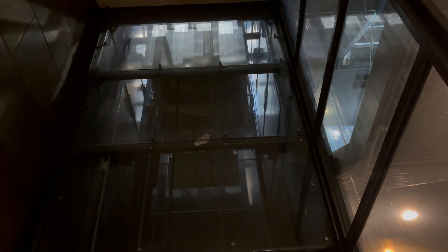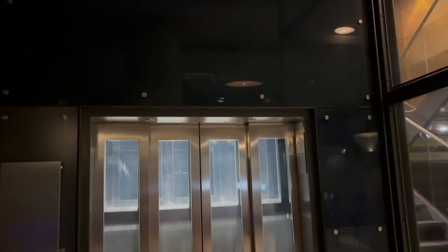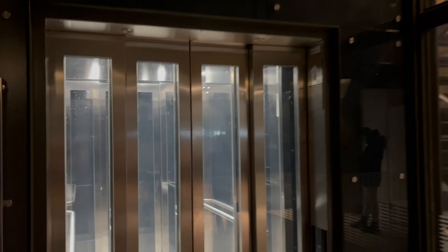These lifts were first built by Kone themselves in 1997, then they were modernized by TH Lifts for the first time around 2008, and then for the second time by Kone in 2024. These are Monospace 700s. The one on the right is still being modernized, but this one is finished.